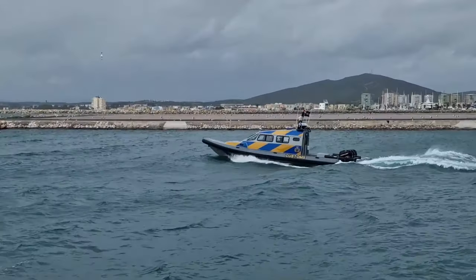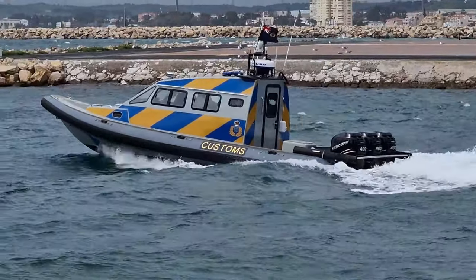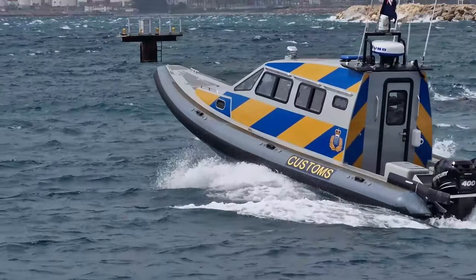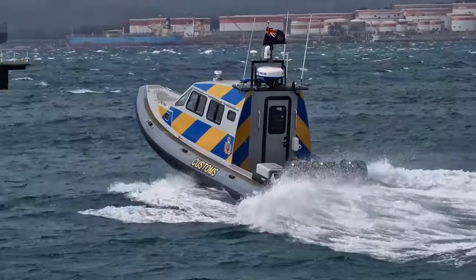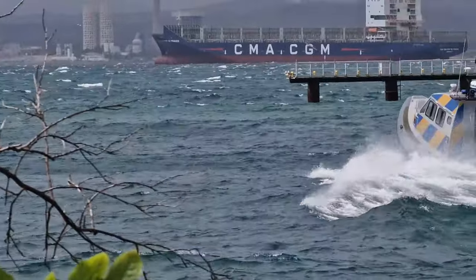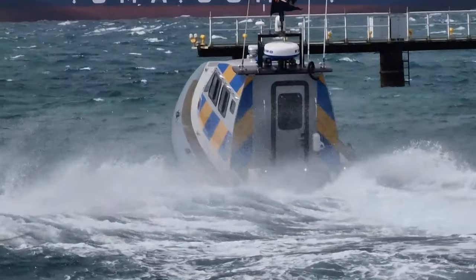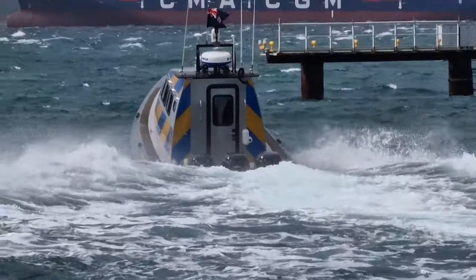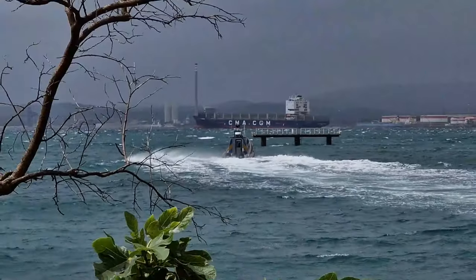There we go — I've got a customs boat, guys. I'm not sure I'd want to be out on the customs boat in this weather — very, very rough on these tides. Yeah, that's what you see every day, is it? Customs boat.